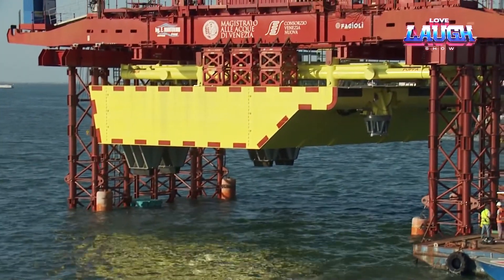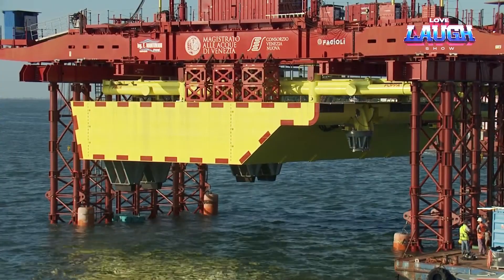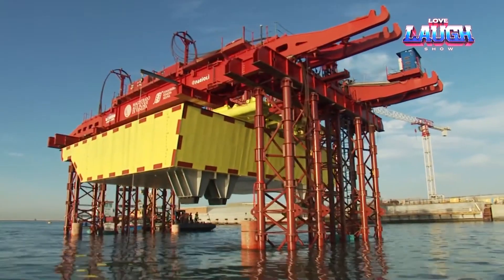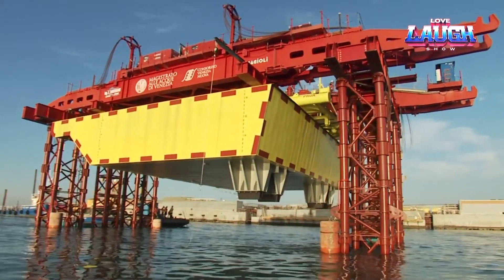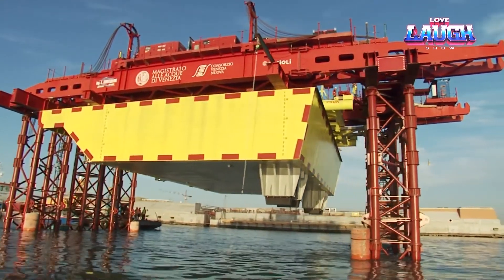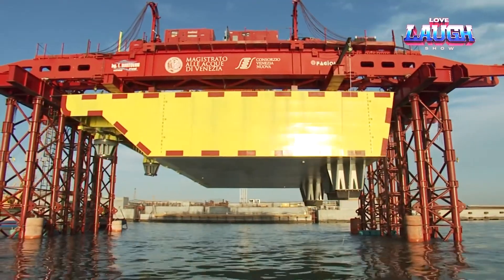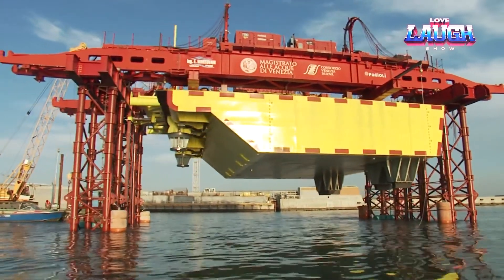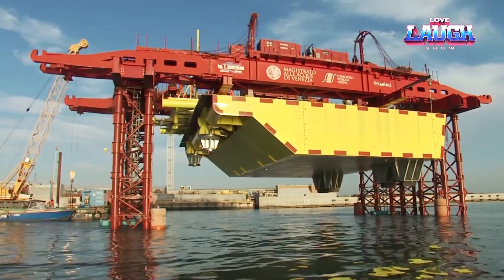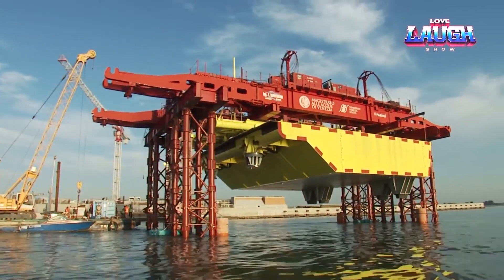When the tide exceeds its normal level of 43 inches, the system isolates all three entrances to the Venetian lagoon from the Adriatic Sea. During calm times, the barriers rest on the seabed. In case of a high tide, they are filled with air, float up, and block the lagoon. The start date of the project is considered to be 1989, when a set of measures for the protection of Venice was put forward, which included MOSE.